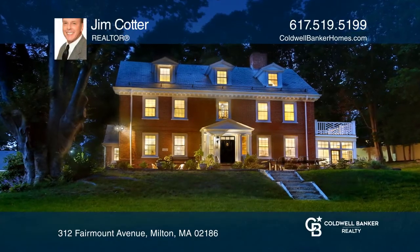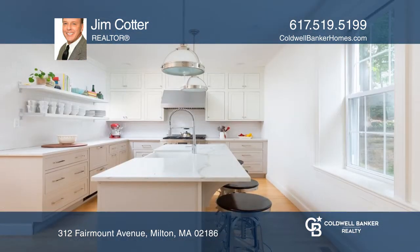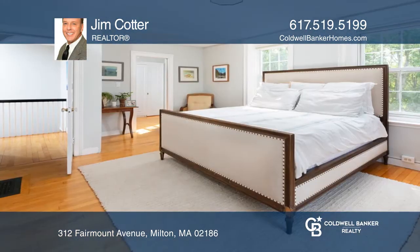This historic colonial revival has been fully and beautifully updated. It seamlessly blends modern lifestyle amenities while thoughtfully preserving and integrating the original details.